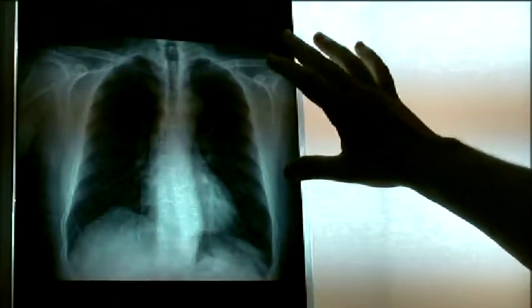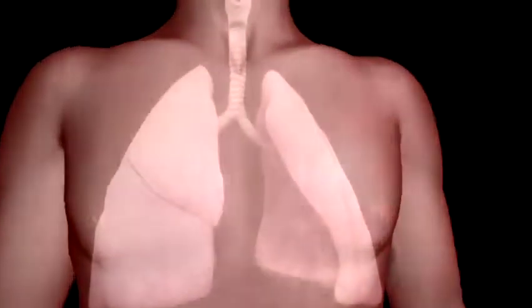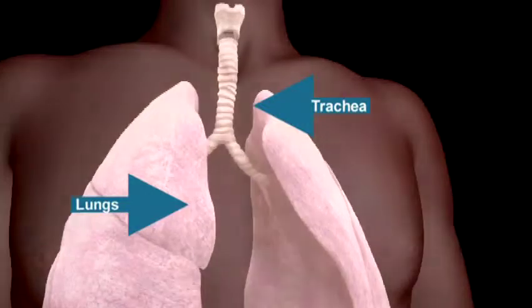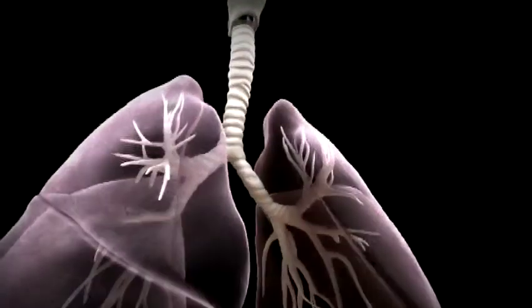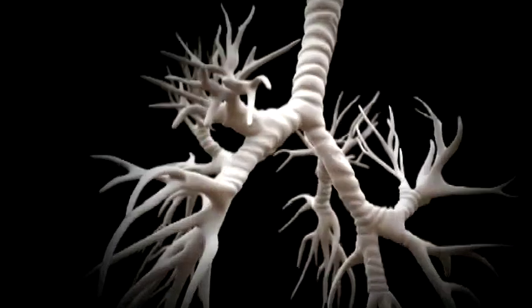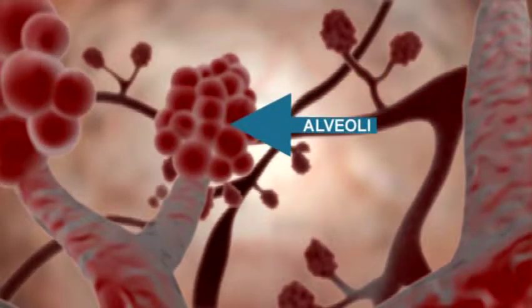It's helpful to understand a little about how your lungs work, so let's begin. When you take a breath, air and oxygen pass from your mouth and nose through your trachea and into your lungs. Your lungs carry the oxygen through small tubes called bronchioles and then to the alveoli. The alveolus is where the oxygen meets with the bloodstream.